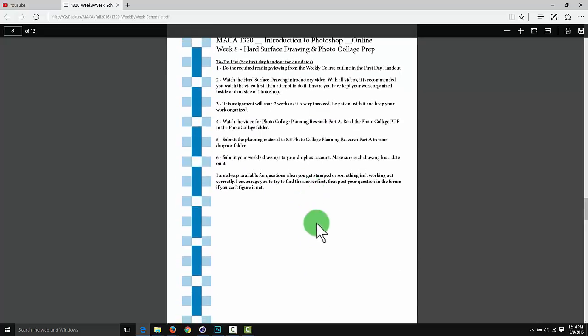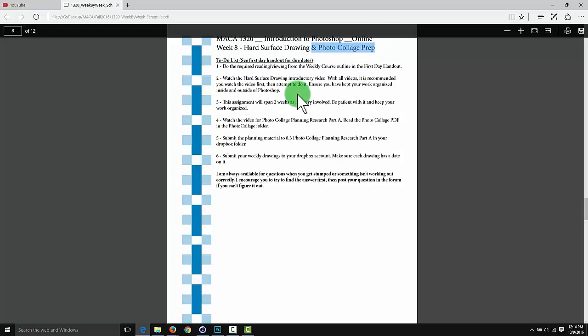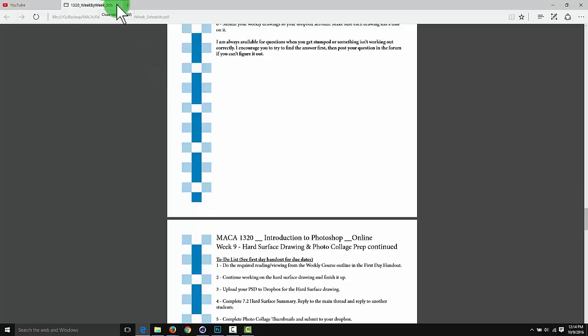What we're going to do in weeks eight and nine is prep for the photo collage. Part of any big project is this preparation, research, and planning stage. The better you do at prepping and planning, the better the end result is going to be - crap in, crap out. So let's go through what the actual assignment is.